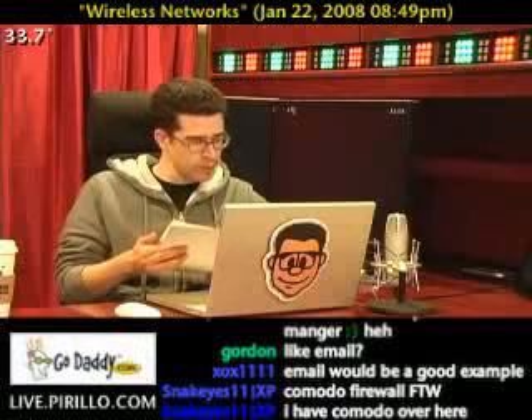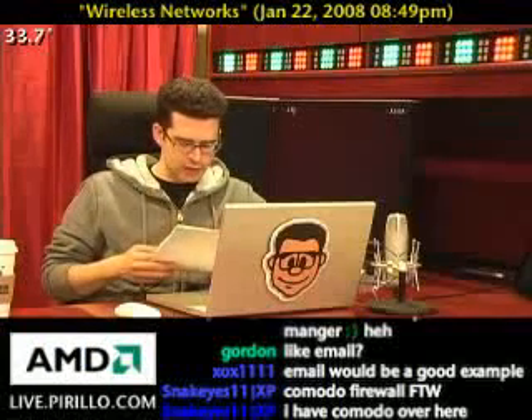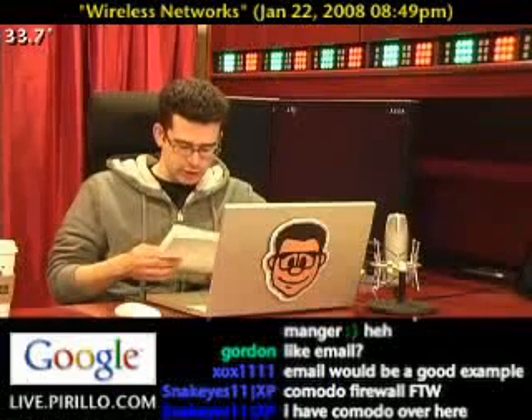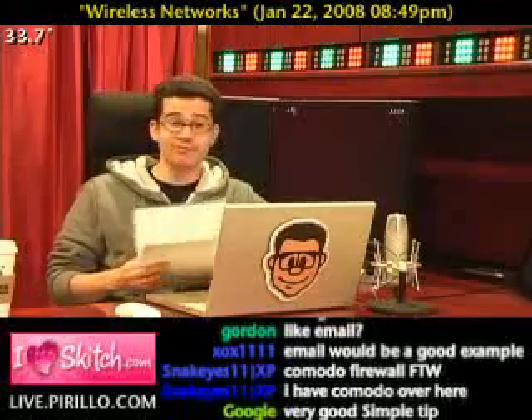Number five: turn it off. Simple, yet most effective tip. If you're a moderate user, simply turn off your router or the Wi-Fi part of your router when you're not using it, or schedule the wireless connection to only be on at times you know you'll be using it. If it's off, then your wireless network is 100% safe. Makes sense.